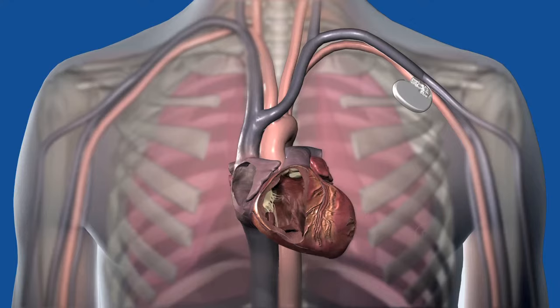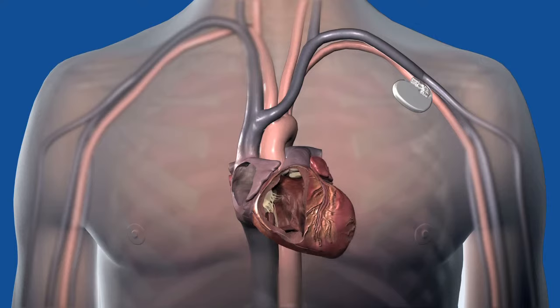These devices are traditionally implanted in the upper chest beneath the collarbone and are about the size of a stopwatch. These battery-powered devices are connected to the heart with a lead, a thin, flexible wire that is traditionally inserted into a vein into a heart chamber.